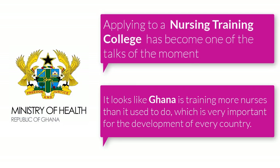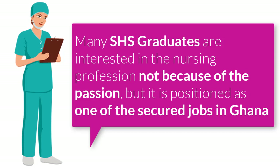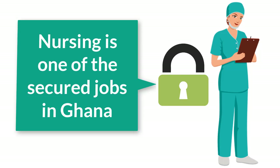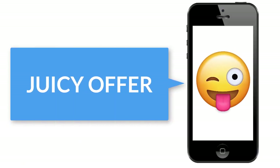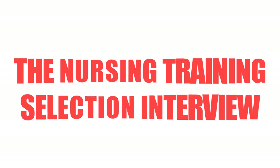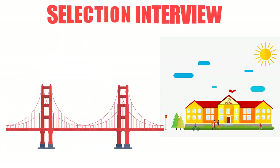Applying to nursing has become one of the talks of the moment. It looks like Ghana is training more nurses than it used to, which is very important. Currently many SHS graduates are interested in the nursing profession — not only because of the passion, but because it is positioned as one of the secure jobs available in Ghana. In addition, you enjoy a training allowance whilst in school every month. Because of this, it is assumed that over 100,000 applicants apply every year.